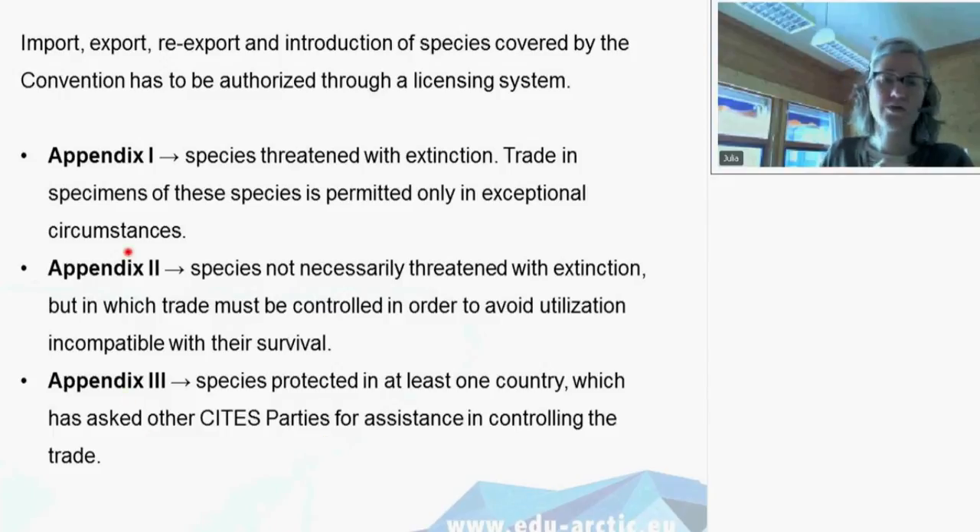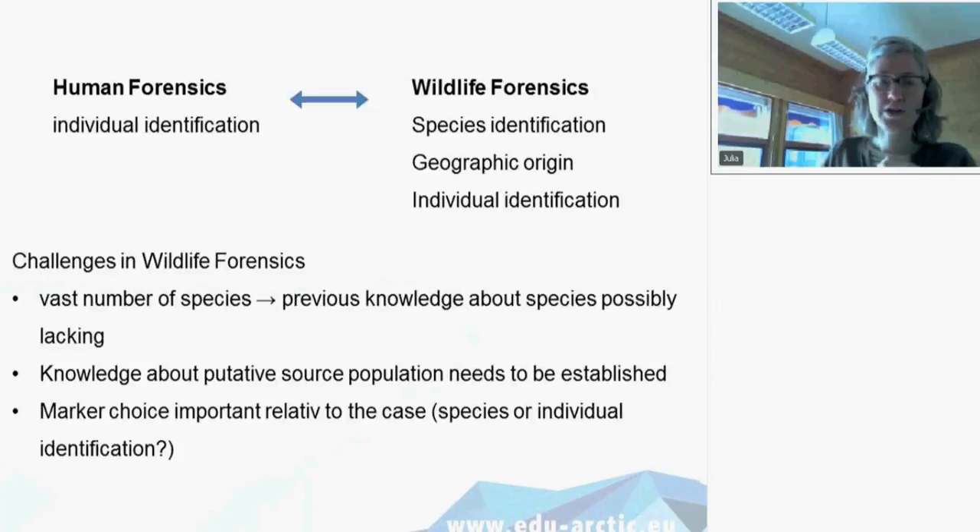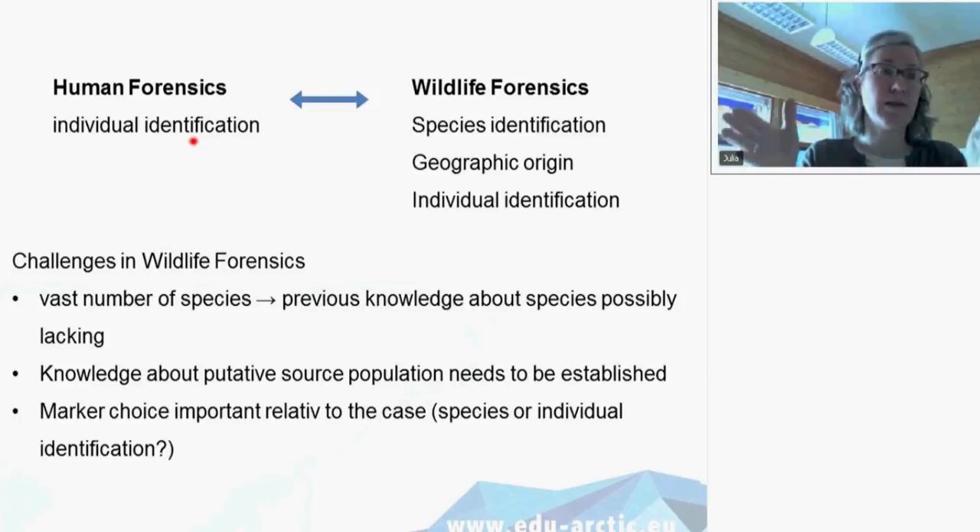This CITES document is very important for what I'm going to tell you. There is a difference between human forensics and wildlife forensics. In human forensics, as you probably know from movies or TV shows, we are dealing with just one species — humans — and we're dealing with individual identification in most cases. So it's always about which person committed the crime: you collect evidence at the crime scene and try to match the suspect with the samples found there.